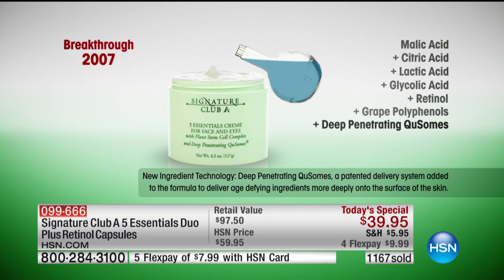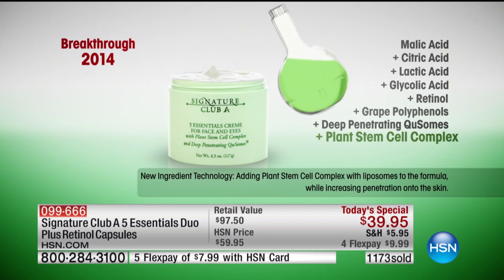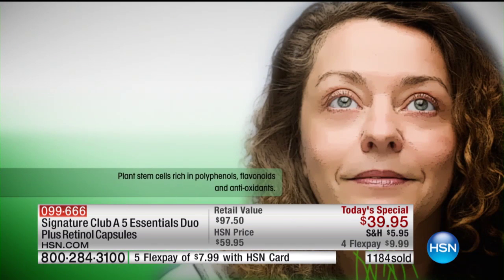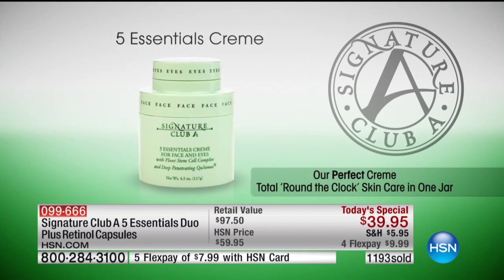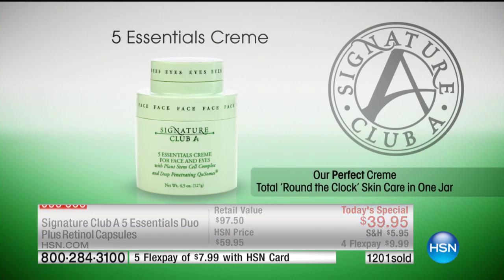2007: retinol and great polyphenols came out, then deep penetrating Q-somes came out, then plant stem cells came out. What we did was add all of it. You buy one cream and you get equally proportioned, full doses of everything you need in a super-breed cream.